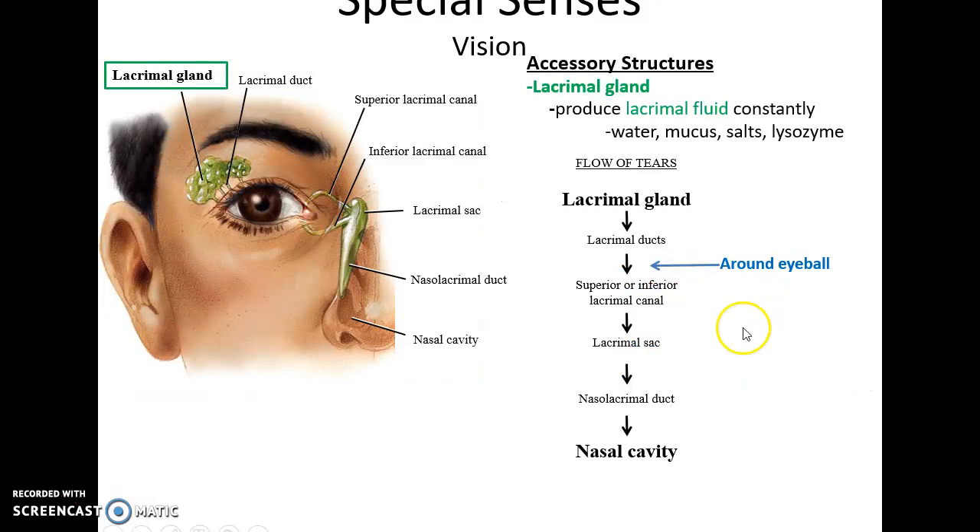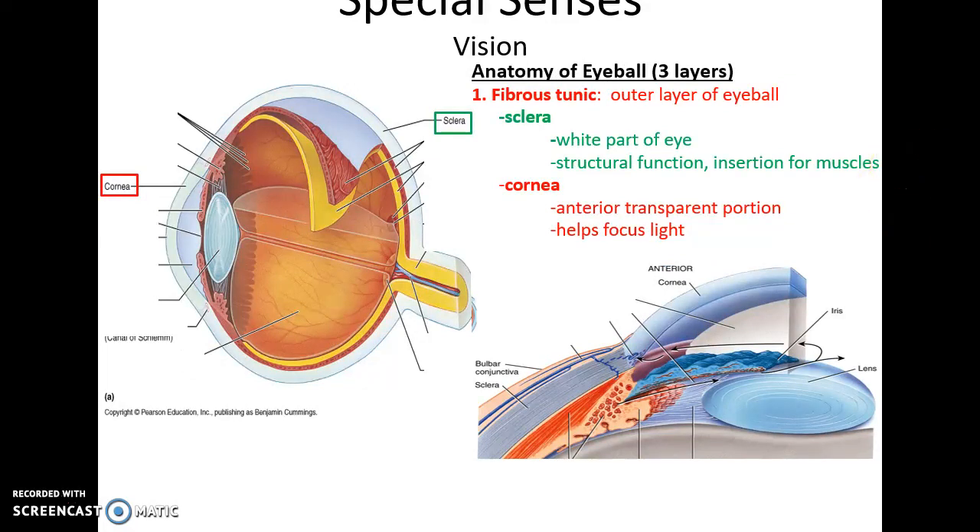The lacrimal gland is a lateral superior structure above the eyeball that produces lacrimal fluid, or tear fluid, continuously at a low level to keep the eye lubricated. The fluid is primarily water with mucus, electrolytes, and lysozyme to defend against pathogens. It flows through lacrimal ducts over the eye surface, then into the lacrimal canals, lacrimal sac, nasal lacrimal duct, and into the nasal cavity — which is why when you cry, your nose gets runny.